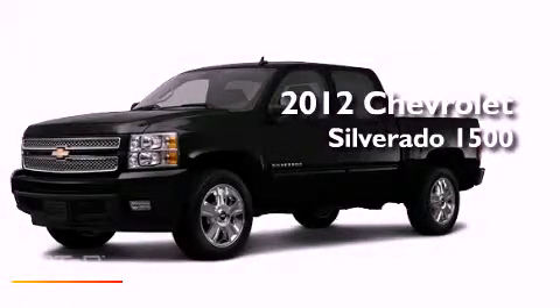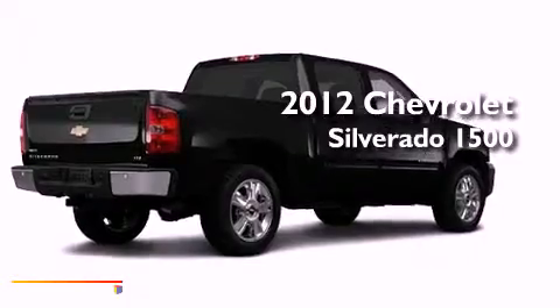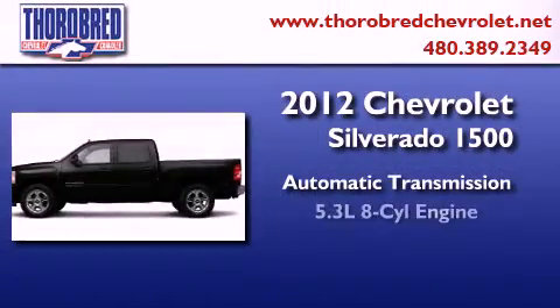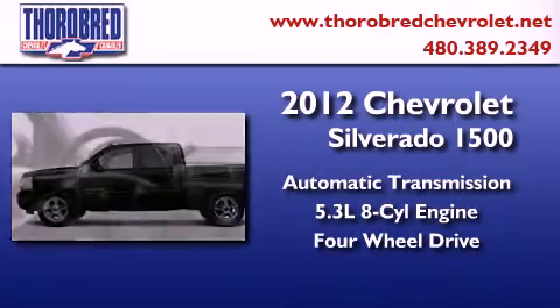This is a brand-new 2012 Chevrolet Silverado 1500. This truck has an automatic transmission, a 5.3-liter V8, and the added capability of four-wheel drive.